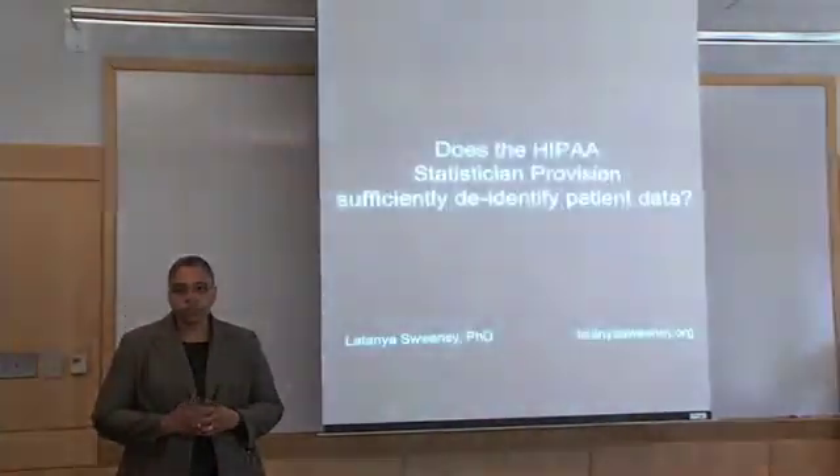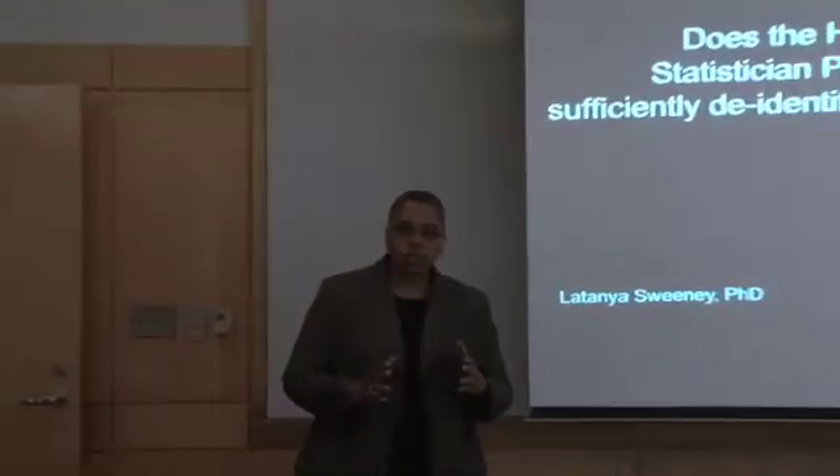A key question that comes up in the case of IMS Health v. Sorrell, and in the broader discourse of public policy, is: does the HIPAA statistician provision sufficiently de-identify patient data? The HIPAA statistician provision is so broad that it simultaneously supports good and bad practices indistinguishably, allowing data that can be trivially re-identified to enjoy the same wide distribution free of HIPAA privacy protection as data that has provable guarantees of anonymity. IMS Health, like many other entities, receives patient data under the HIPAA statistician provision, and the question is: is the data they receive sufficiently de-identified? Can patients be re-identified?